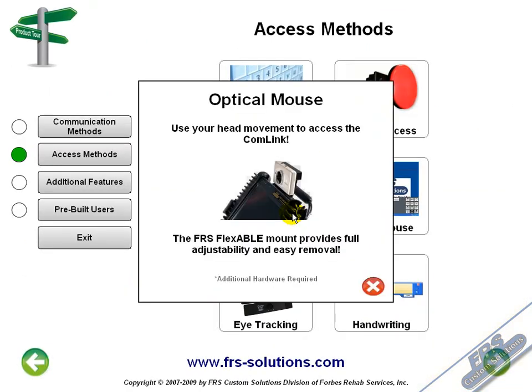The optical head mouse is used by placing a dot on the user's glasses, hat, or forehead. When a user turns their head in a certain direction, the optical head mouse tracks the dot target and the mouse cursor moves in the same direction. The user can perform a mouse click by dwelling the mouse cursor on the desired target for a period of time, which the user can adjust.